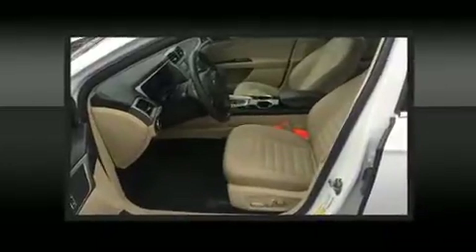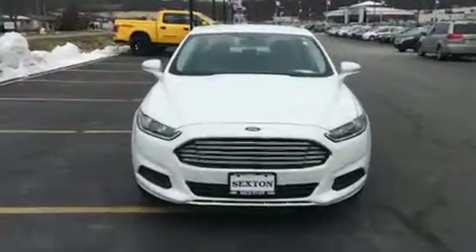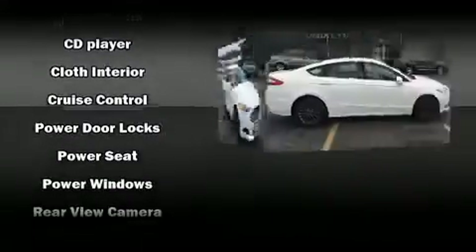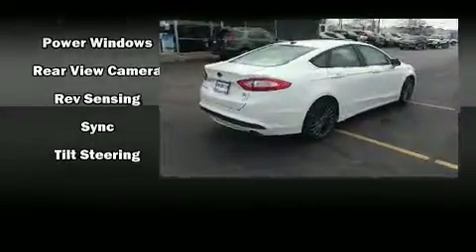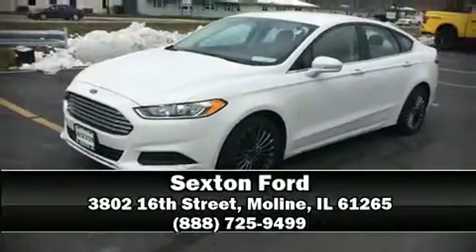Ford ensures the safety and security of its passengers with dual front impact airbags, head curtain airbags, traction control, brake assist, ignition disabling, and four-wheel disc brakes with ABS. Electronic stability control stands out as a technologically savvy innovation, keeping you better connected to the road. Stop by our dealership or give us a call for more information.